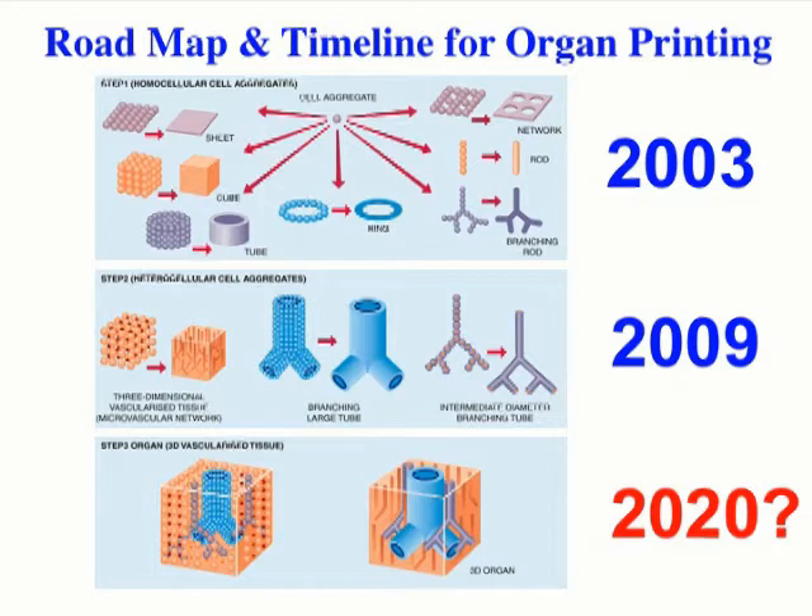We introduced our concept in 2003, and by 2009 we had already accomplished most of our goals. We created large-diameter vessels and intermediate and small vascularized modules. The next goal is to create a human organ.